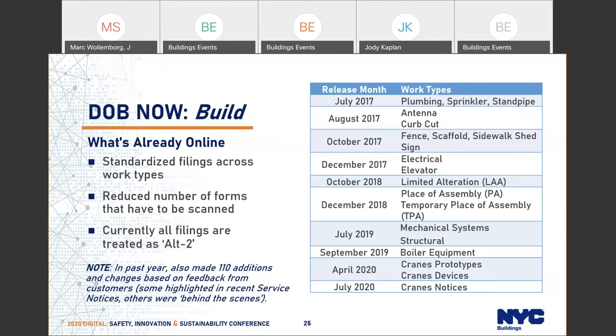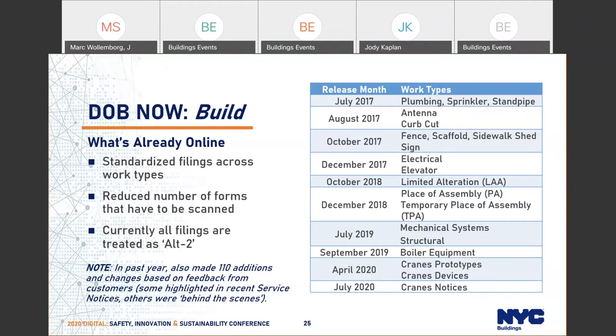In addition to major releases introducing new work types, in the past year we've counted 110 additions or changes to DOB Now, most based on feedback from industry members to improve the system. Some are fairly significant, such as those highlighted in the service notices Jody mentioned — LAAs, structural filings, elevator filings — where major releases were done this summer to improve those, along with smaller behind-the-scenes changes.